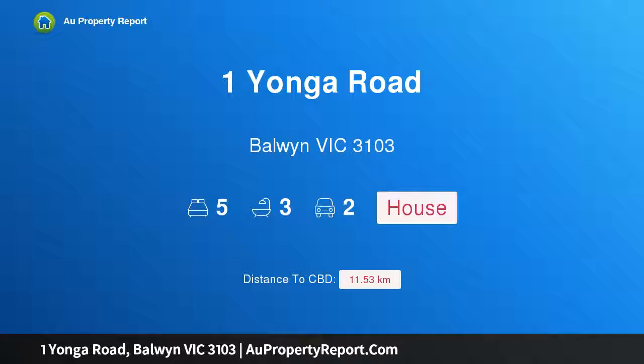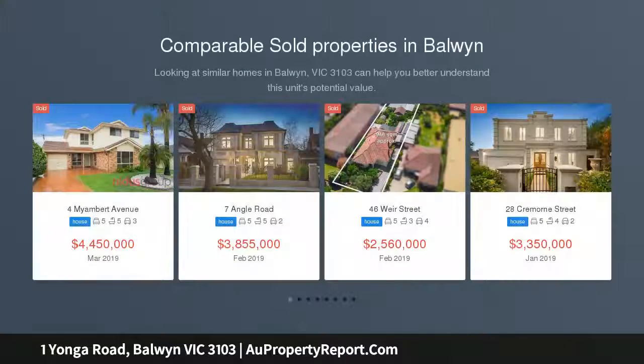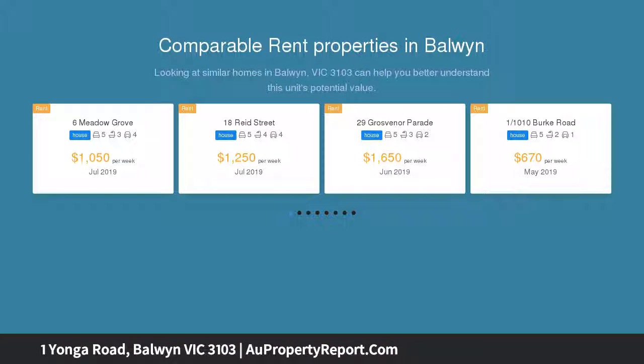Hi, I am glad to introduce Property One Yonga Road, Baldwin Victoria 3103 — family focused in a premier schools and parks position. A first-class position in the Baldwin High School zone, just meters to Beckett Park, sets an outstanding tone for family lifestyle success with this extensive modern residence.